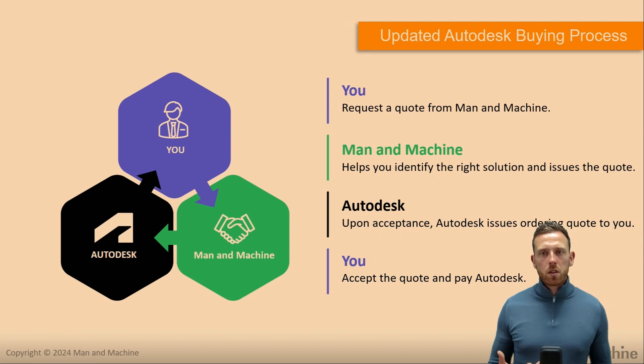Let's look at the updates to the Autodesk buying process step by step. As shown earlier, Flex is already operating like this — you work with Man and Machine to understand what you're after, and then we invoke the final payment or order on Autodesk. For you as a customer, it remains exactly the same: request a quote from Man and Machine, work with your account manager, and understand what's right for you.